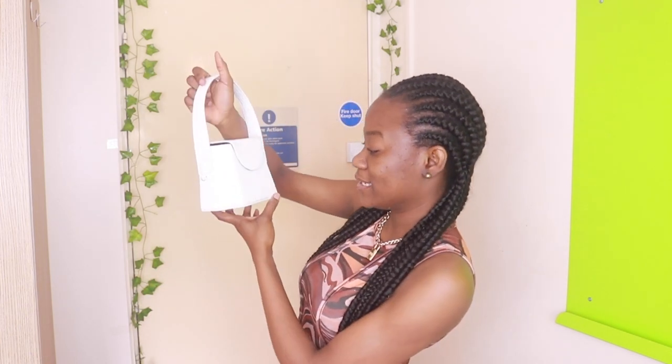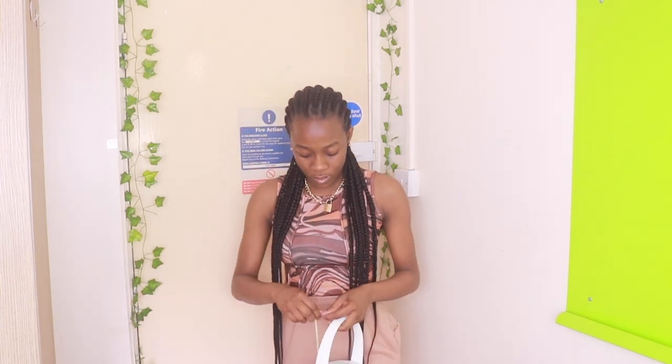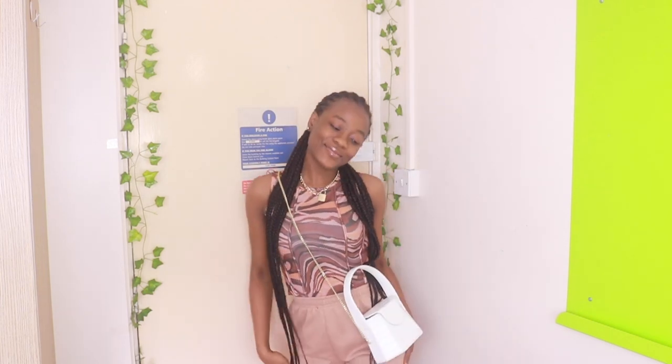First of all I'm going to start with the accessories. I got this cute bag. The reason why it's not packaged right now is because it came earlier and I've worn it once. I love the bag so much because it's like a box shape, and it's really nice. I don't have any white bag so this is the perfect bag for me. It also has a chain, so you could either carry it by hand or use the chain.